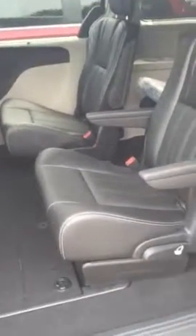We have the traditional stow and go with Chrysler. The second row seats here you're looking at do fold away completely into the floor, as well as the third row back there.